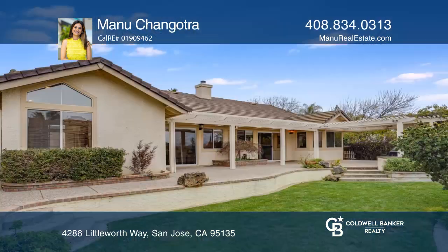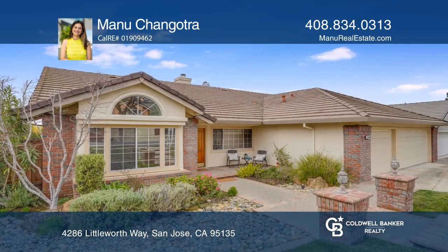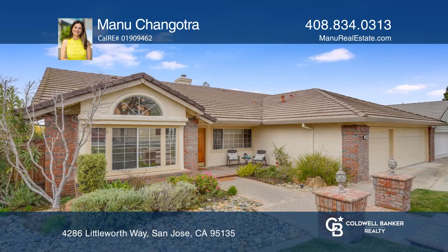This home is close to schools, shopping, and restaurants. Find out how you can get the keys to your new home by contacting Manu Changotra.